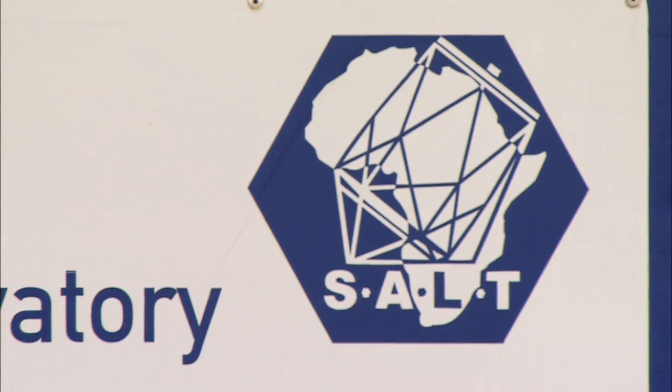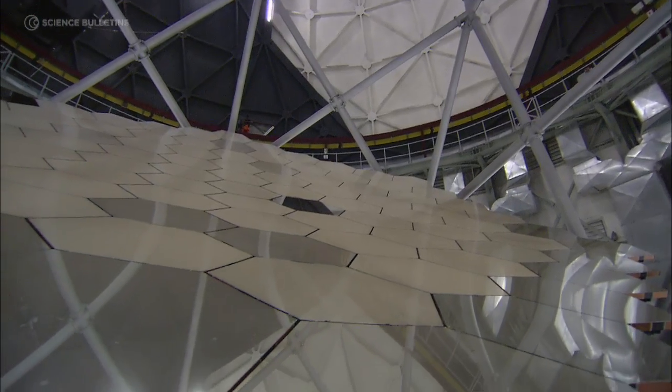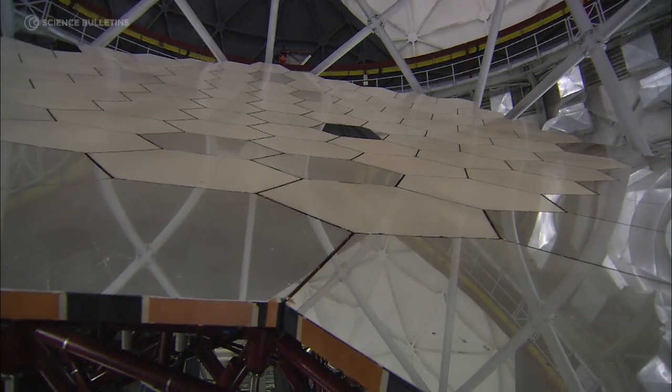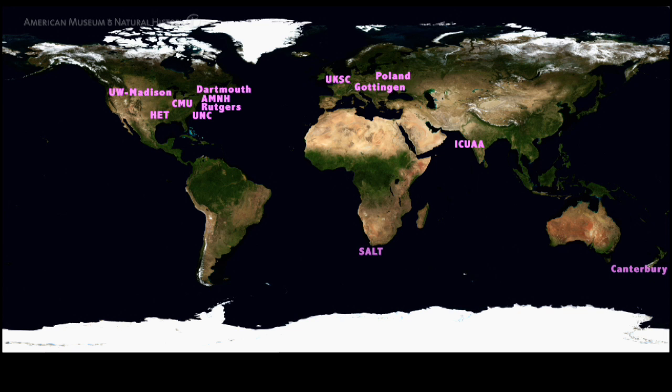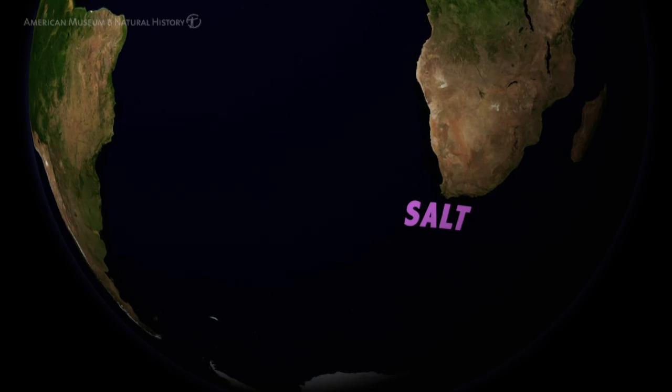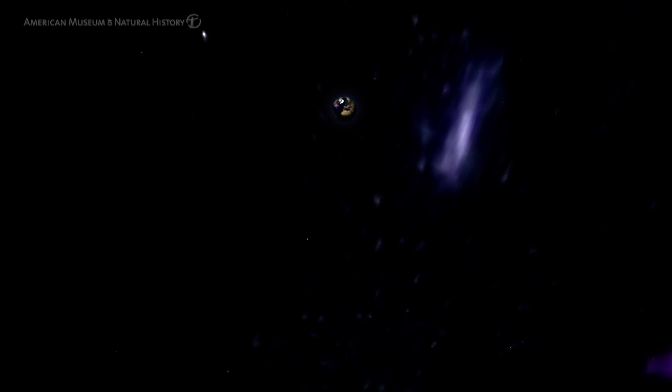SALT is the Southern African Large Telescope. It's the biggest single optical infrared telescope in the southern hemisphere. What's so important about the project is that it is an international collaboration. It allows us to work with people from the United States, from Europe, from India, and to bring those resources together to study the exciting things that you can only see from the southern hemisphere.